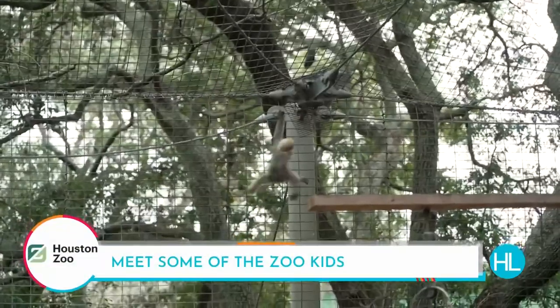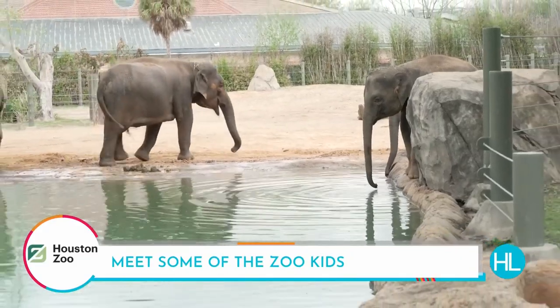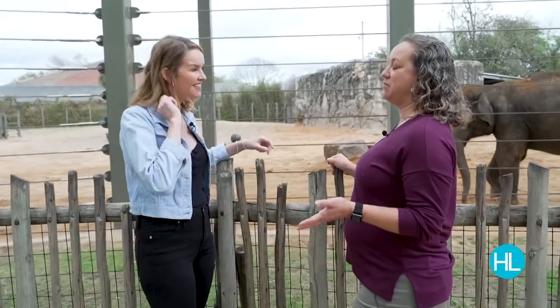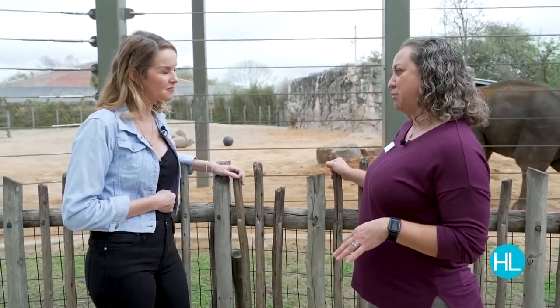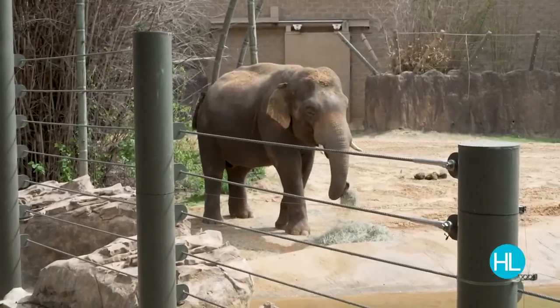Babies are being born all year round at the Houston Zoo, so you are guaranteed to find someone cute somewhere. First up: the elephants. Having a successful breeding program is really important for Asian elephants in zoos because the Houston Zoo is one of the few places with the ability to breed elephants. Being able to see them in zoos helps people make a connection and ask how they can help save them in the wild.